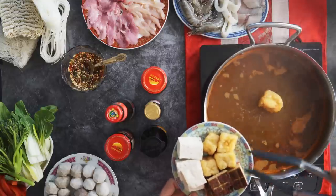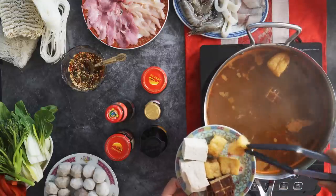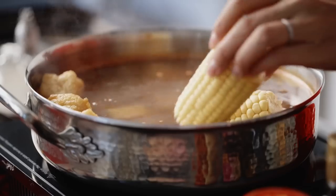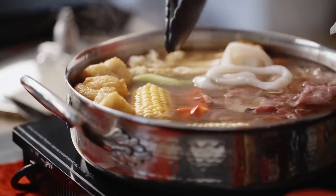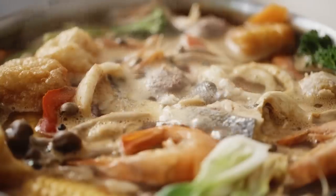Then it's time to cook. This part is totally up to you — there's no rules, everyone can just dunk what they want. I love to add a bit of everything: assorted veggies, meat and seafood. The perfect sharing dish to bring you and your loved ones together.